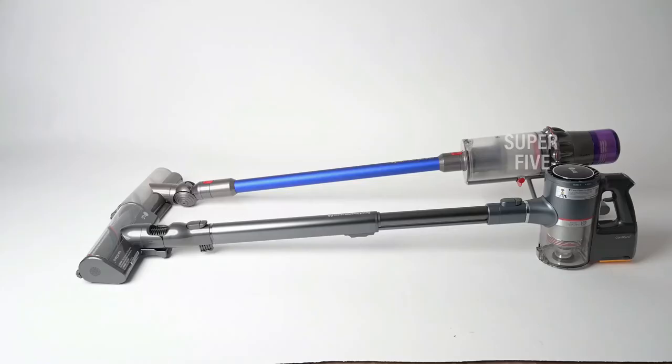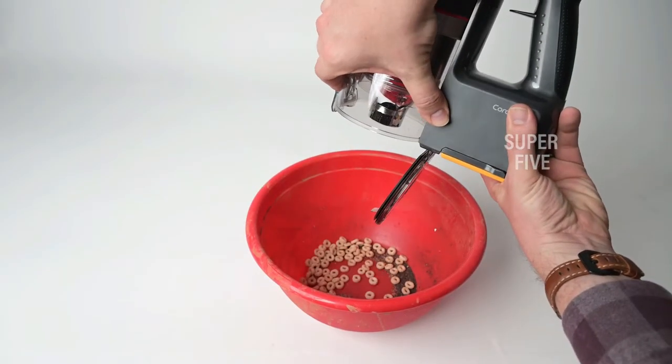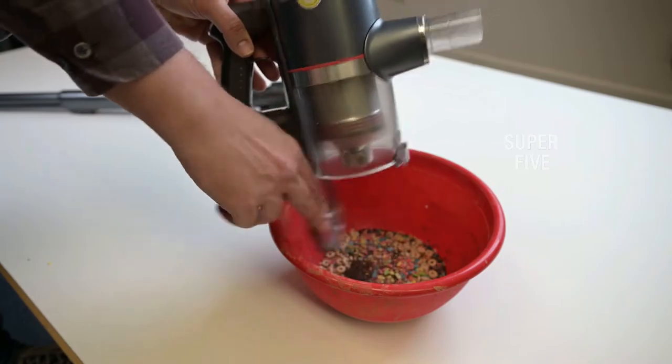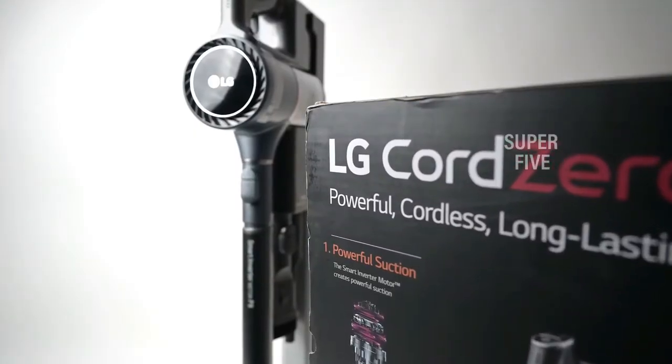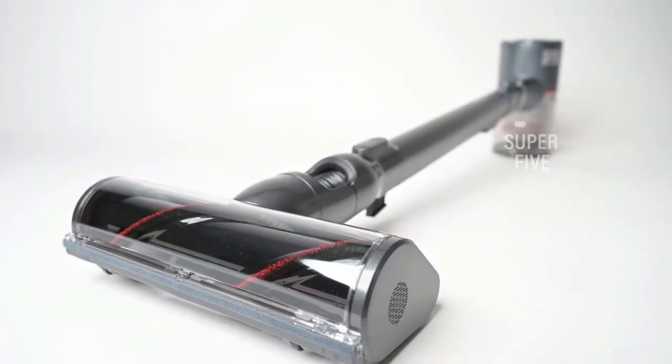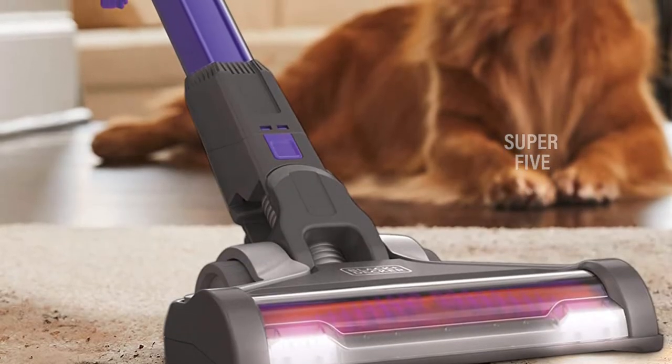So even if a handful of these vacuum cleaners have minor issues, all three have earned excellent evaluations.